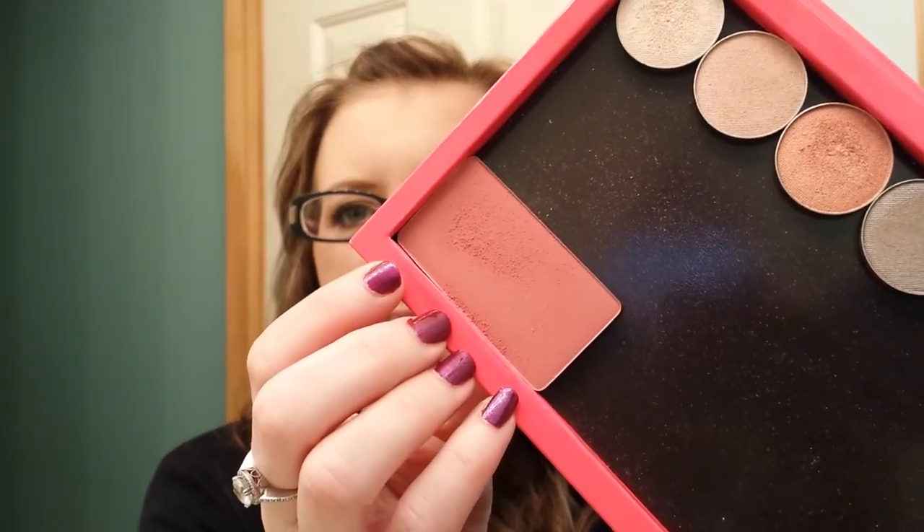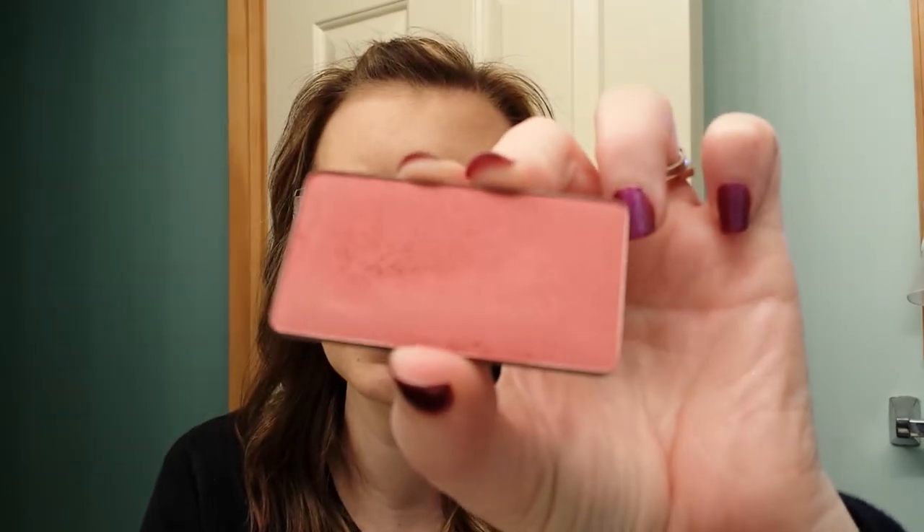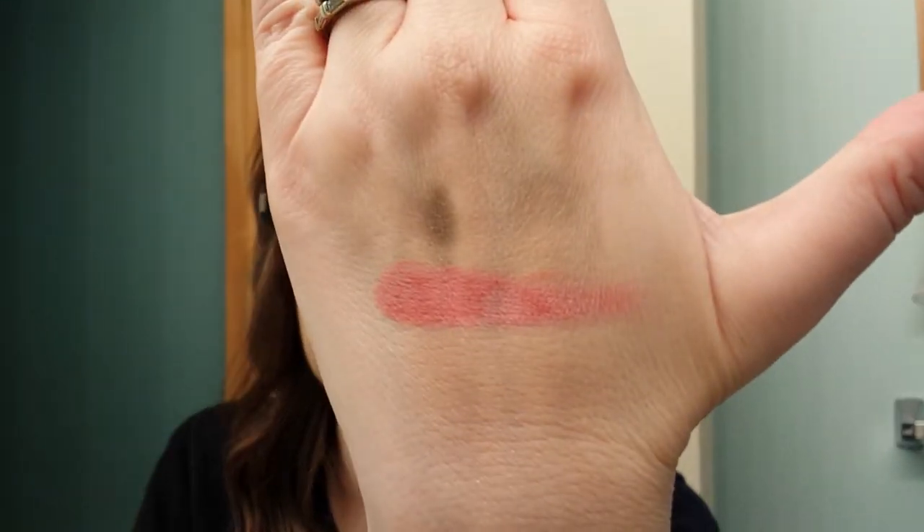Now the most amazing stuff she sent me — oh my gosh, it's so exciting — it's Inglot. I have nothing from Inglot but she sent me a ton of stuff. The first thing is in my little Z palette: this blush, number 58. Inglot just has numbers, not names. I have it on today actually. So pigmented, so nice. Look at that pigmentation on the back of my hand — you have to use a really light hand with this because it is super pigmented.